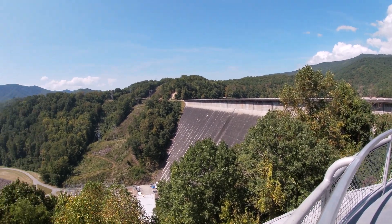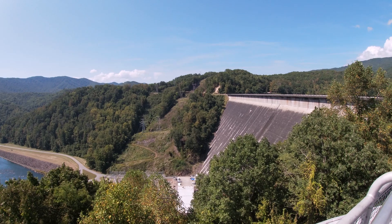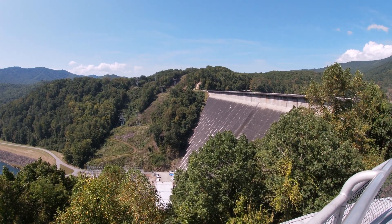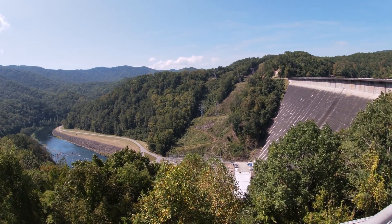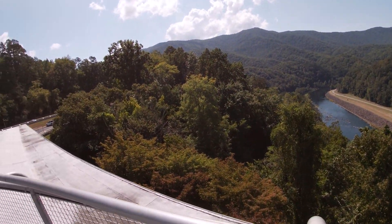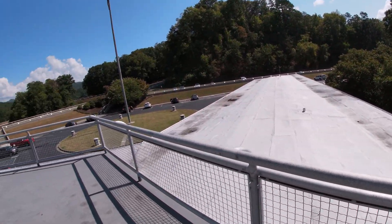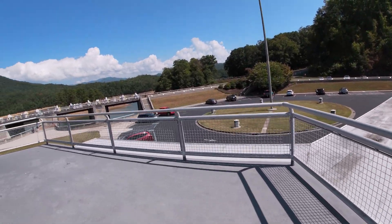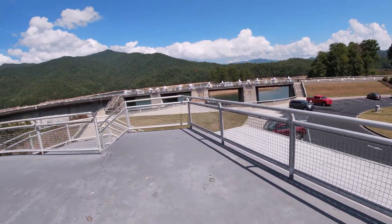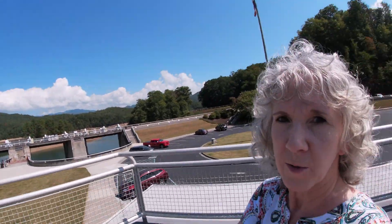The dam is part of the Appalachian Trail, so it comes out over there and you can come over here and do your shopping at Fontana Village Resort and get some groceries. You can walk 360 degrees up here. It's a beautiful place. Now we're going to go to the Fontana Village Resort and show you around when we get there.